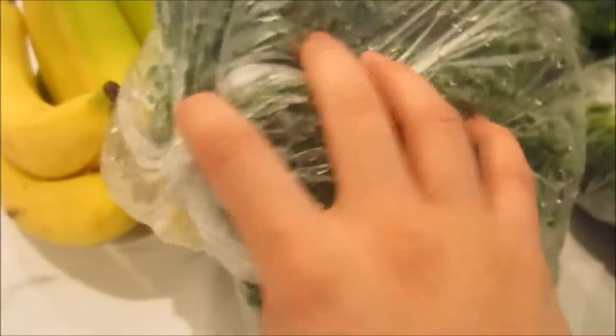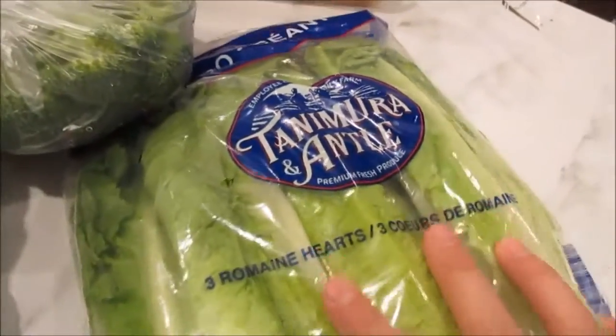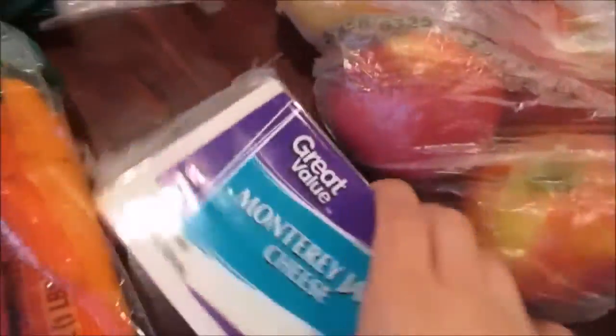Bananas — and did I go over the stuff over there with produce? I think I did. Anyway, kale, bananas, broccoli, romaine lettuce for the salad I'm making. And also this honey wheat bread with honey. I think I forgot this cheese over here — it was hidden. I also got Monterey Jack cheese. That's for the salad too.